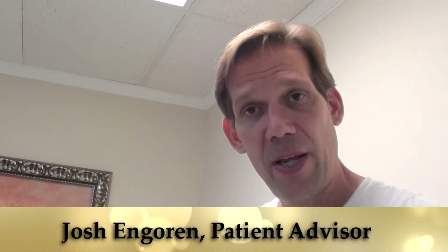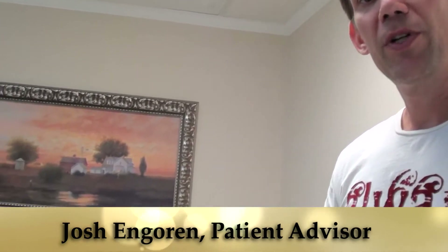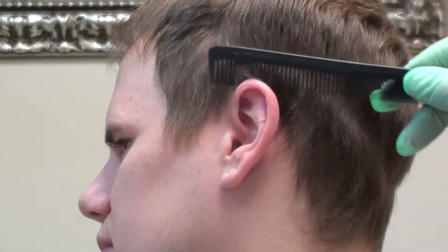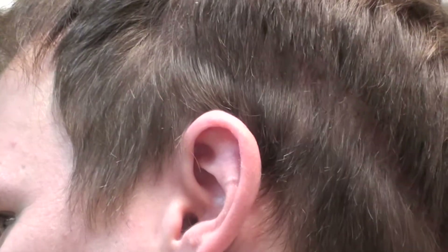Here we have our patient coming in for 10-day suture removal. We just took the sutures out, and what I'm going to show you is the healing process. As you can see, the existing hair hides the suture line.